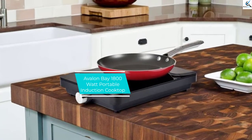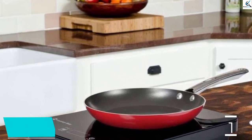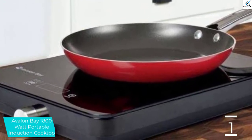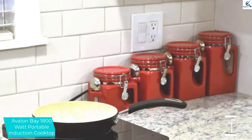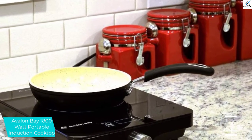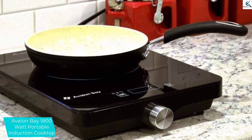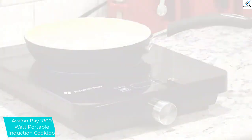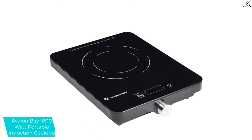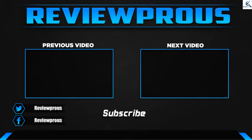And finally at number 1, the Avalon Bay 1800 Watt Portable Induction Cooktop. This stovetop uses a ceramic hotplate which is very helpful for transferring heat in a convenient manner. The outer body is made using strong yet very light materials to enhance transportation. There is an automatic timer which switches the cooktop off automatically, so you can start cooking and attend to other things. It looks optimally elegant, has 8 different temperature settings, is very energy efficient, and takes less time to cook.